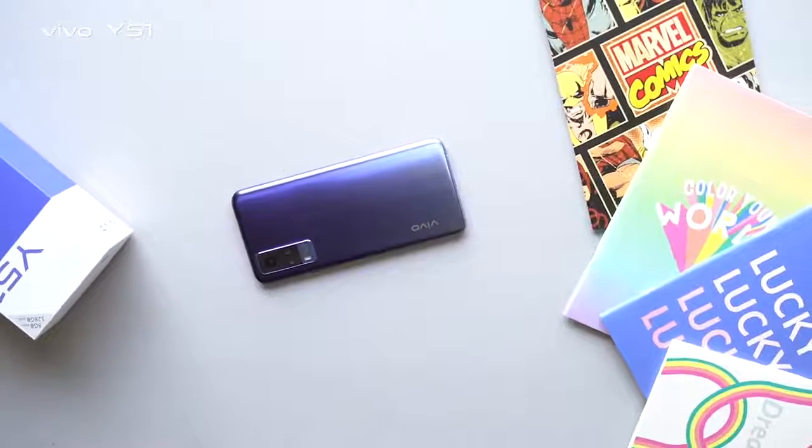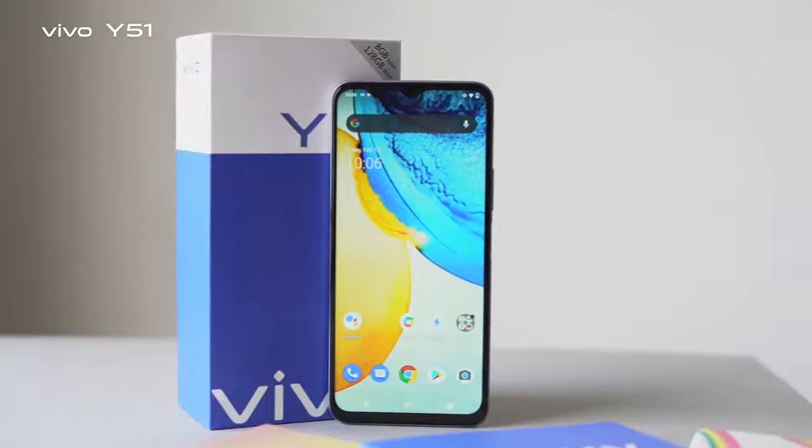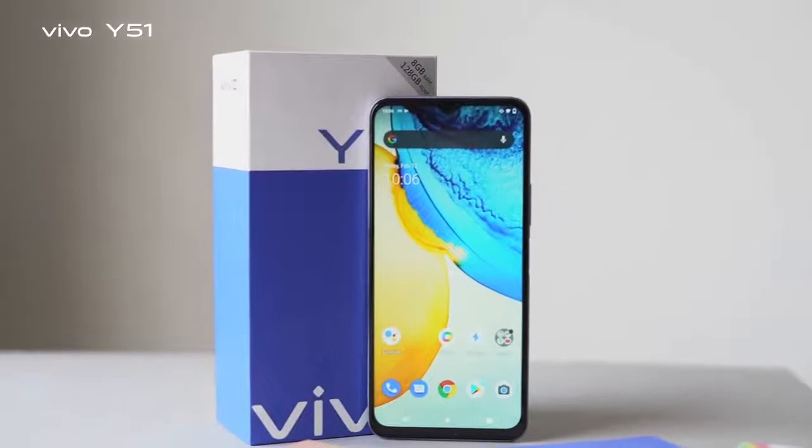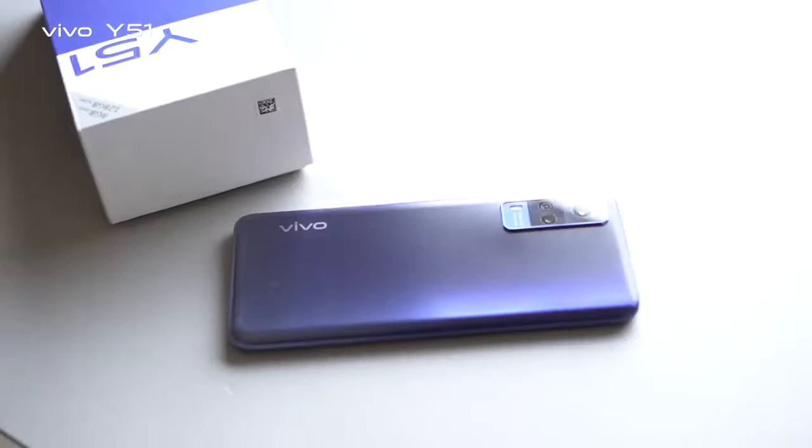Hello everyone, this is Vivo Y51. Firstly, I am going to share the specs. Vivo Y51 featuring a 6.58 inch FHD plus IPS display.